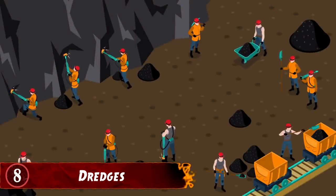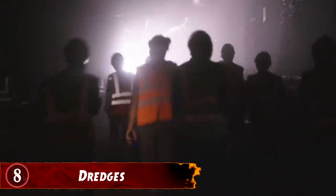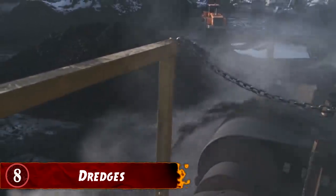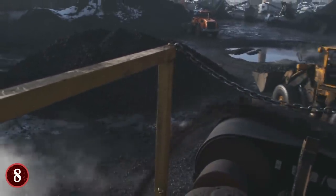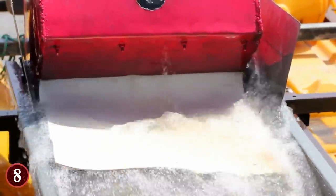Number 8: Dredges. Gold mining has been going on for thousands of years, and it's changed a lot since the gold panning days. What started with hundreds of men working the dirt to find gold soon evolved into making giant machines that would just do it for them. One of the massive machines made to do such a thing was the gold dredge.